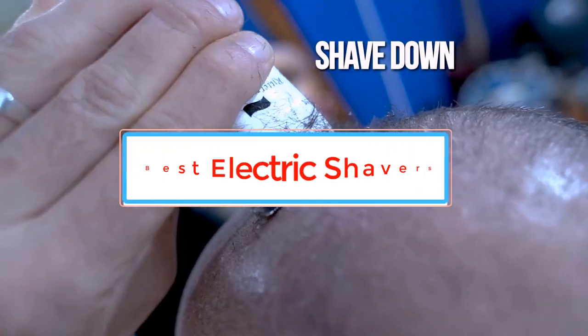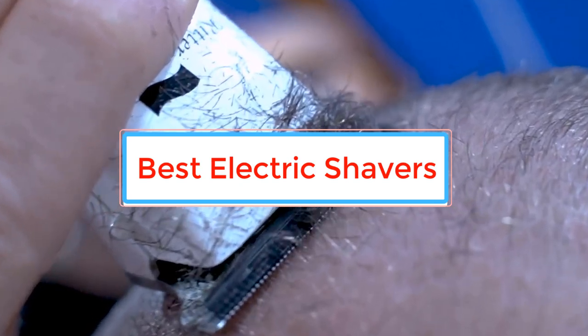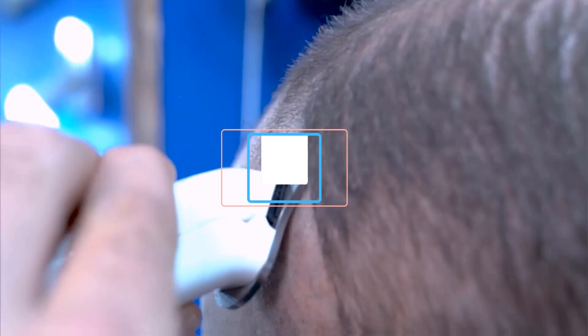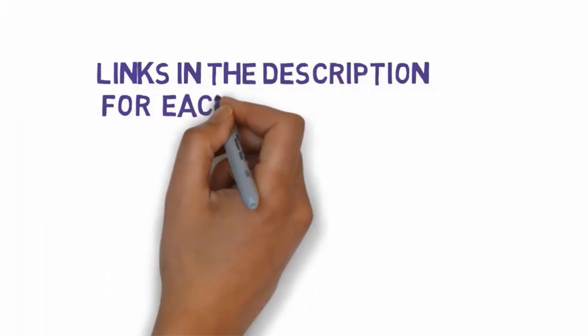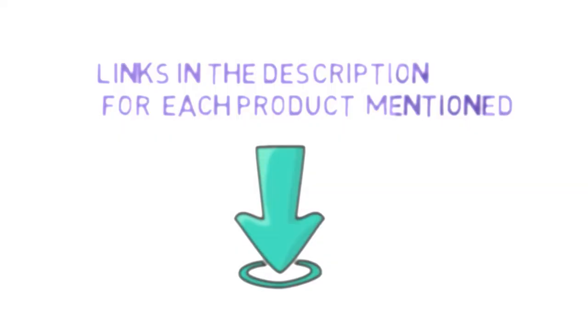Are you looking for the best electric shavers for head? In this video we will look at some of the best electric shavers for head on the market. Before we get started, we have included links in the description, so make sure you check those out to see which one is in your budget range.